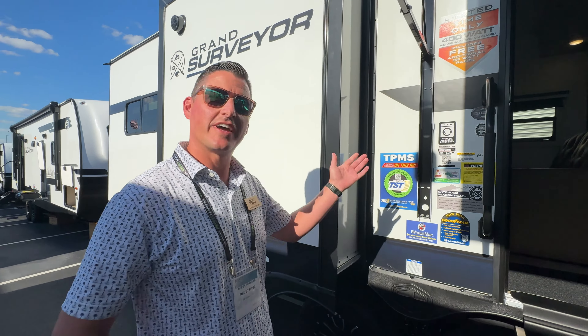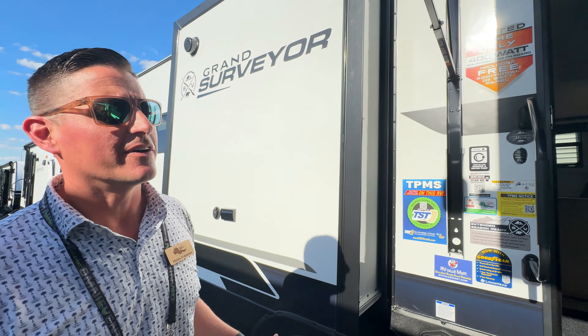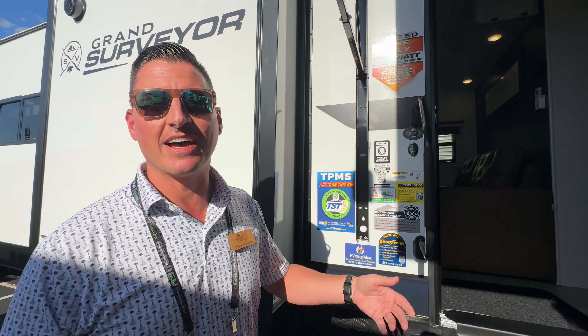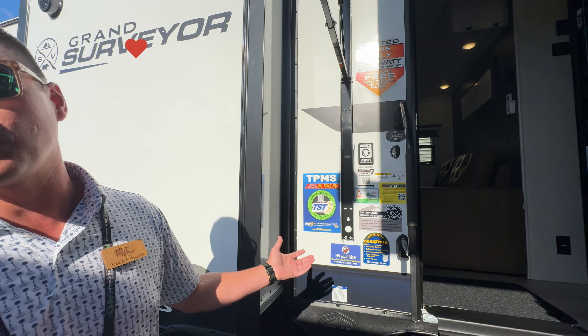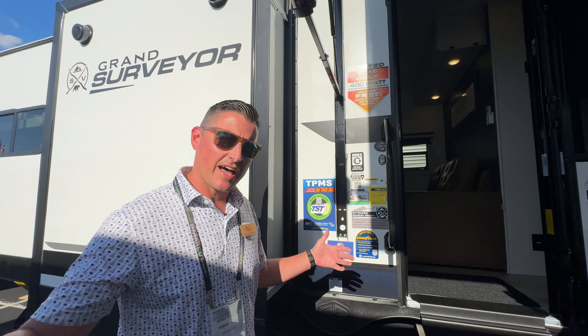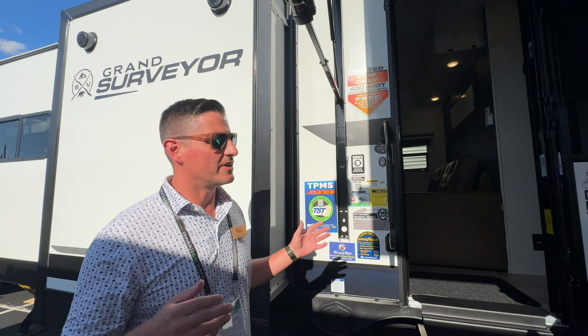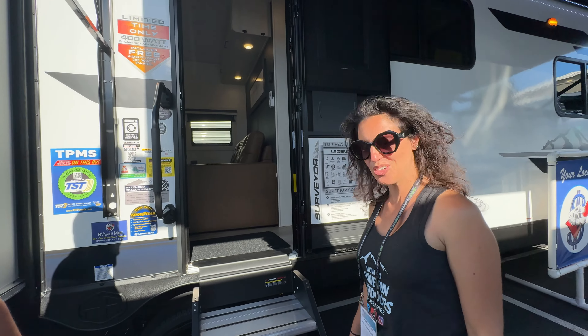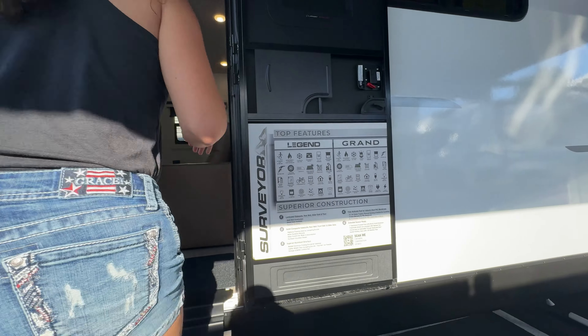Hey guys, this is the Surveyor Grand Surveyor from Forest River — it's a 301 rear kitchen, RKBS, bed slide. This is a fifth wheel floor plan, so you get all the benefits of the added space. Slides all over the place — it's a great unit with a lot of space and a lot of great features.